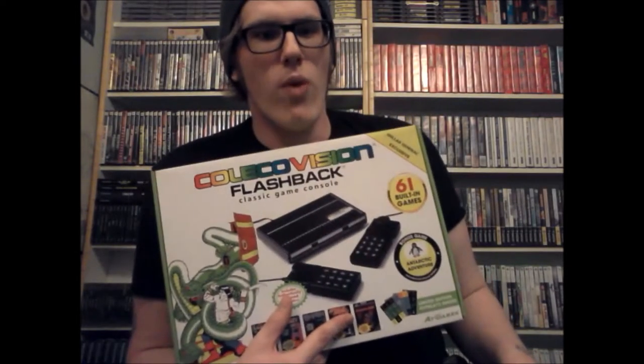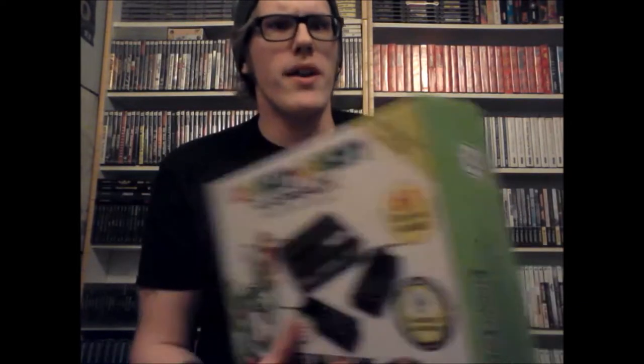If anyone out there has some ColecoVision controllers for sale that aren't terribly expensive, let me know. Mine — I always have to tweak with it when I use it. I always have to end up opening it up and tweaking it, because one I know doesn't work and the other one is just kind of finicky. I was hoping this thing's controllers would work on the ColecoVision, and I think they do if you buy an adapter cord.